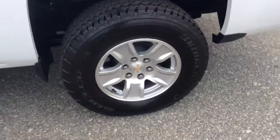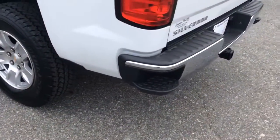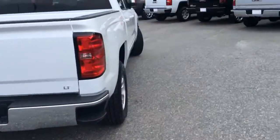Some sharp looking all-terrain tires on there, as well as the good looking wheels, the corner step bars, and as you can see you have the tow package. So it looks like this truck has everything you need.